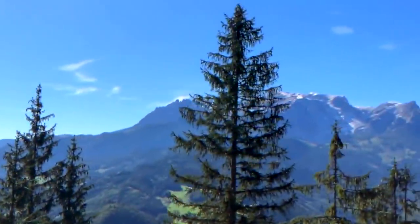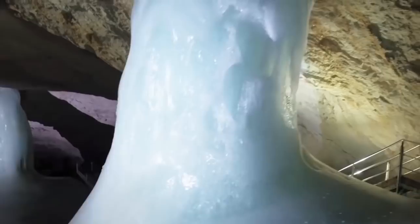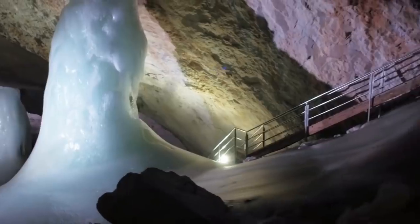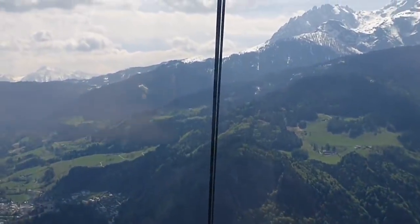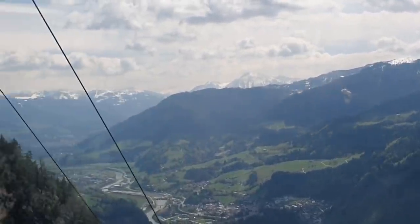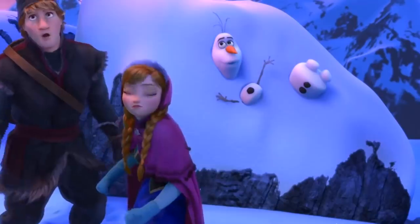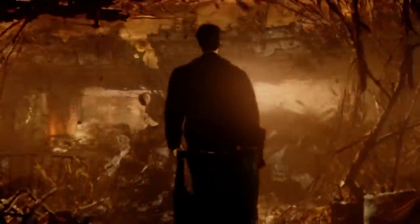To look at Eisriesenwelt in Austria with your own eyes, you'd be forced to wonder why the local population was terrified of it for so many years. The only answer is that superstition is a powerful thing. This incredible ice cave sits beneath the Hochkugel mountain, which is near Salzburg. For centuries, local myths and legends said that ice giants lived inside the cave, and if you traveled all the way to the bottom of it, you'd find the entrance to hell.